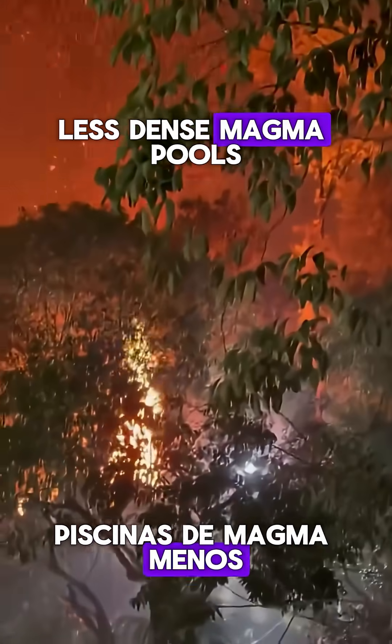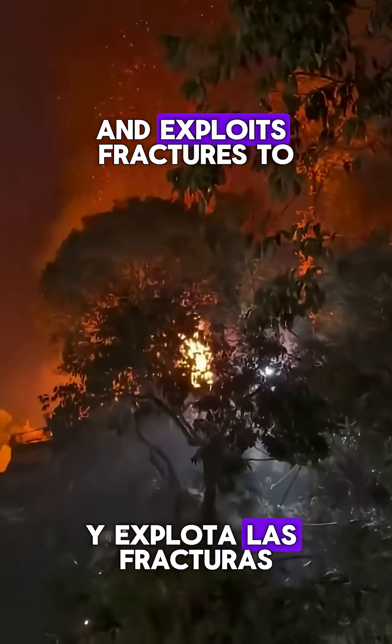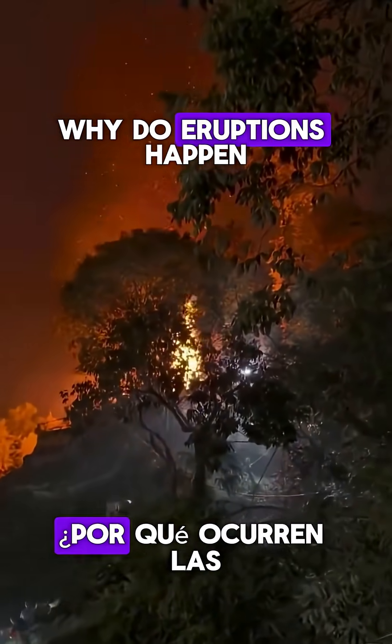Inside, rising, less dense magma pools in a magma chamber and exploits fractures to feed the vent. Why do eruptions happen?